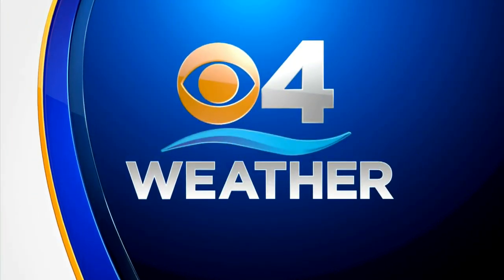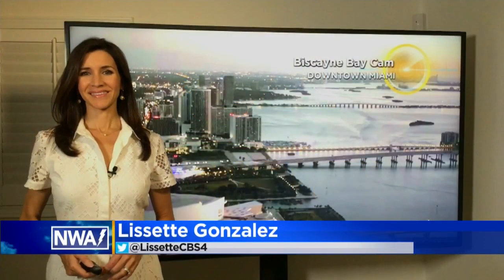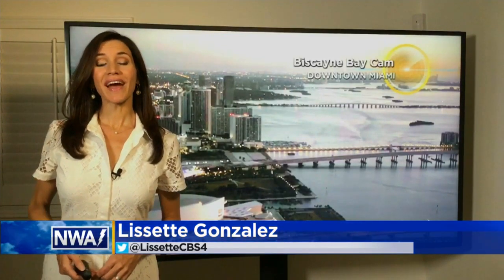CBS4 Weather with meteorologist Lissette Gonzalez. Happy Tuesday and happy first day of September.